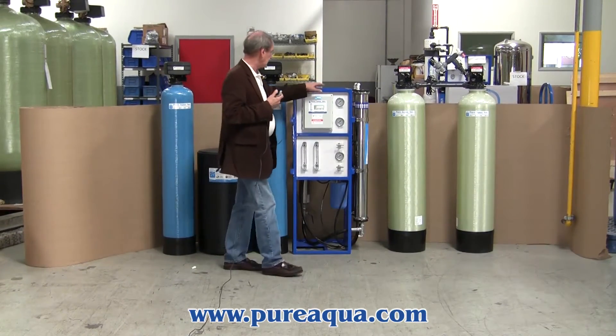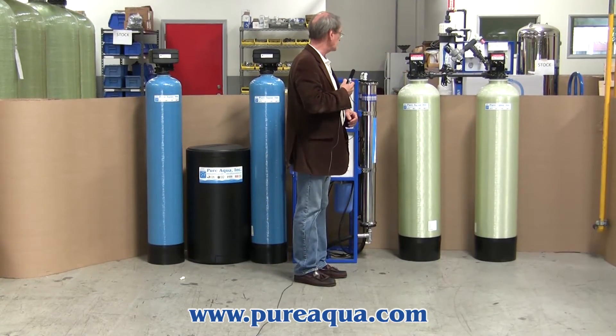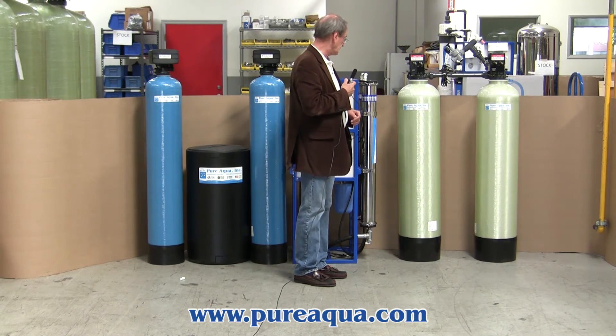Subsequently, the reverse osmosis will produce product at a rate of about 3,000 gallons per day. And lastly, the RO permeate is polished with a dual bed deionizer. In the end, we expect a product quality of less than one microsiemens.